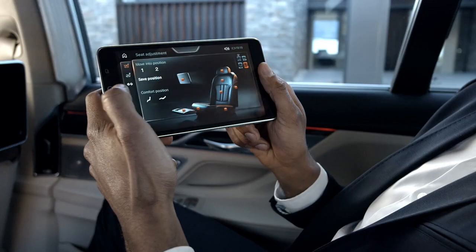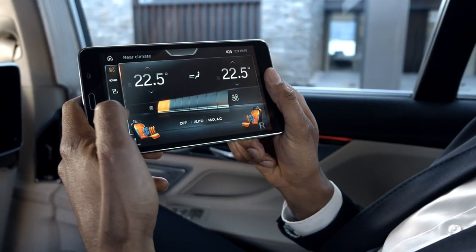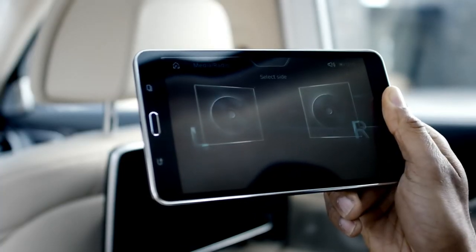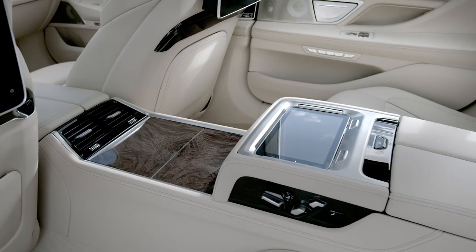You wish to relax? Change the seat position, the interior lights, or operate the air conditioning. You can operate entertainment options and then check your messages. All in all, you have 24 different functions at your command with BMW Touch Command.